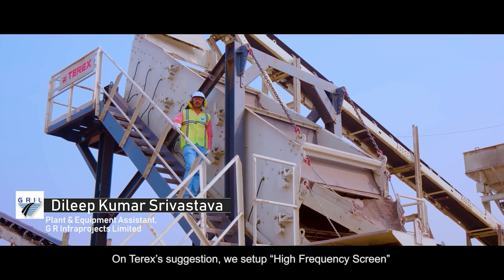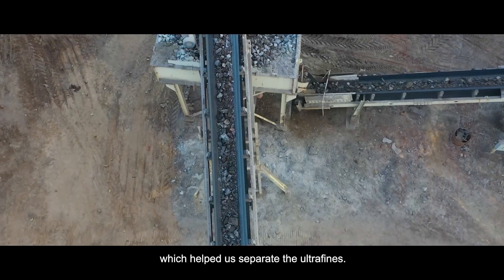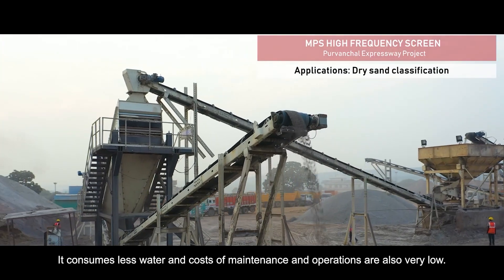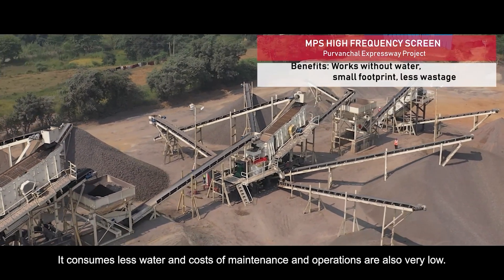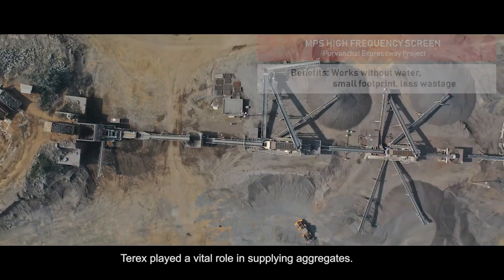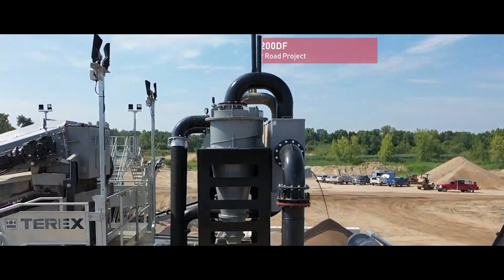Terex suggested using a high frequency screen. It is a very good concept for ultrafines, where water is reduced — the high frequency screen is very useful. Its maintenance and operation costs are very low.